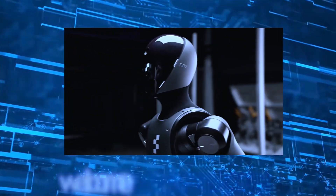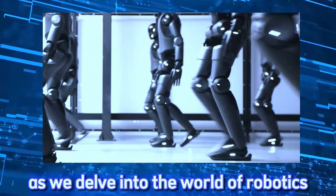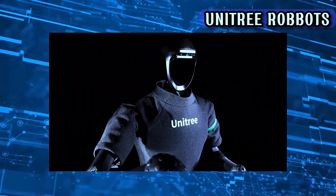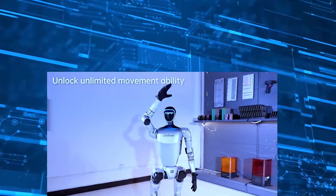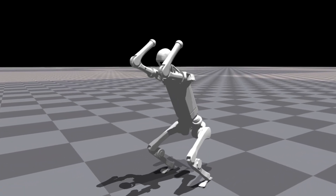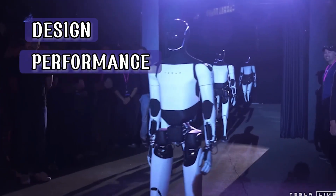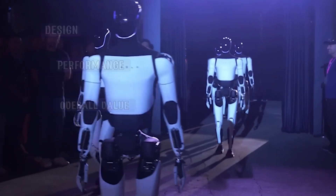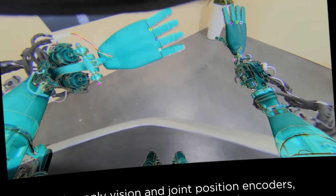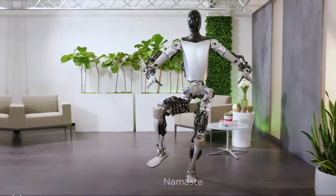Welcome back to the channel. Today we have an exciting topic lined up as we delve into the world of robotics with a detailed comparison between Tesla Optimus and Unitree's robots, the G1 and H1 models. Both companies are pushing the boundaries of robotic innovation, but how do their robots compare in terms of design, performance, and overall value? Stick around as we break it all down, from engineering and real-world applications to potential future advancements. Let's get started.